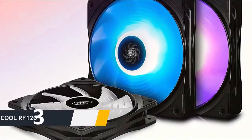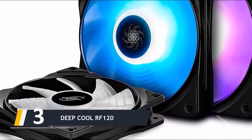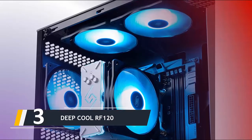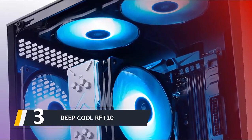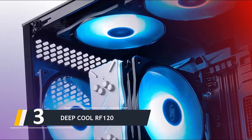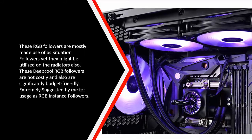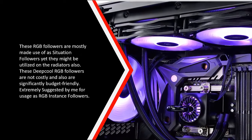Next up, at number three, we have the Deepcool RF 120. Along with great RGB lighting effects, the fan provides an excellent amount of cooling performance and is fitted with rubber pads on the edges to reduce shocks and vibrations. It is also available in a pack of three, which includes a fan hub on which you can connect up to six of these RGB fans or any other Deepcool RGB devices. Deepcool RF 120 RGB fans are compatible with ASUS Aura Sync RGB lighting. These RGB fans are primarily used as case fans but can be used on radiators as well. They are not expensive and are very affordable — highly recommended for use as RGB case fans.